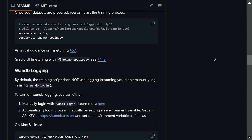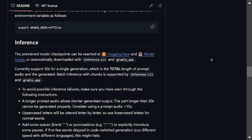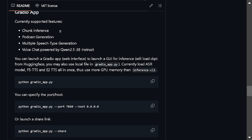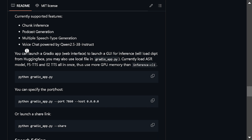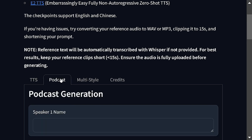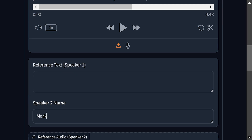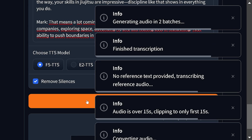F5 TTS supports Chinese and English and adds emotions to speech seamlessly. A standout feature is its ability to clone voices using as little as 15 seconds of audio, while maintaining emotional tones like sadness or anger. It's trained on a 100,000-hour dataset in both Chinese and English, making it efficient for real-world use. Compared to models like E2 TTS, F5 TTS shines with its emotional depth and quick voice adaptation. With the help of Pinokio, we can easily install and try it out with just a few clicks. It also features a podcast mode, where we can listen to a conversation between two people.